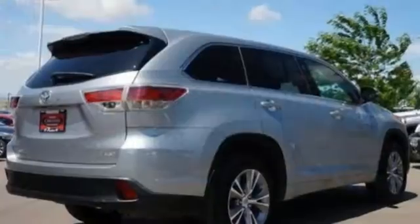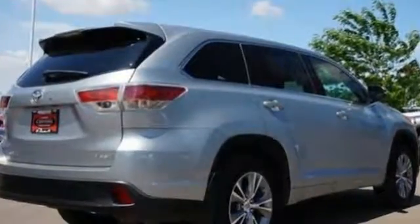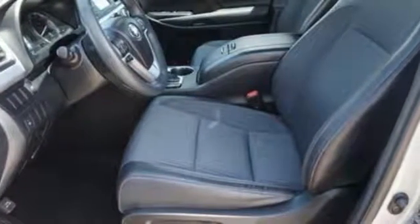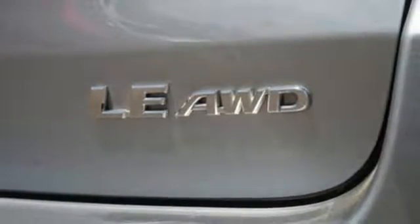It's equipped for all your driving needs and wants: Bluetooth wireless audio streaming, power heated mirrors, dual zone climate control, and manual tilting steering column.